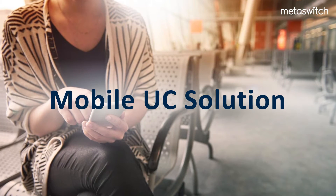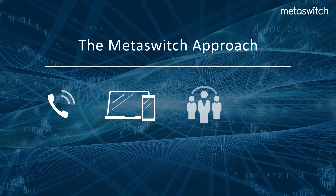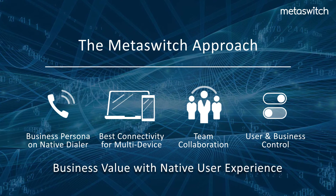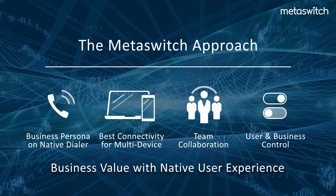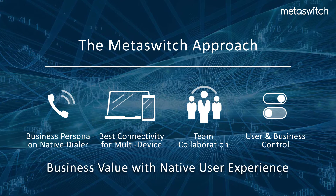MobileUC is the industry's first solution that uniquely blends the native dialer experience and a network-based approach for voice across multiple access networks and devices, while providing rich unified communications and collaboration features and simple user and business controls. Mobile network operators can now address their user and business challenges and provide them with the ability to create value in the lucrative business market.